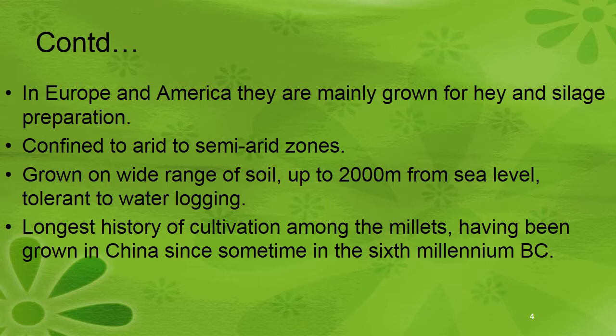It is confined to arid to semi-arid zones, grown on a wide range of soils up to 2,000 meters from sea level, and is tolerant to waterlogging. It has the longest history of cultivation among the millets, having been grown in China since sometime in the 6th millennium BC.